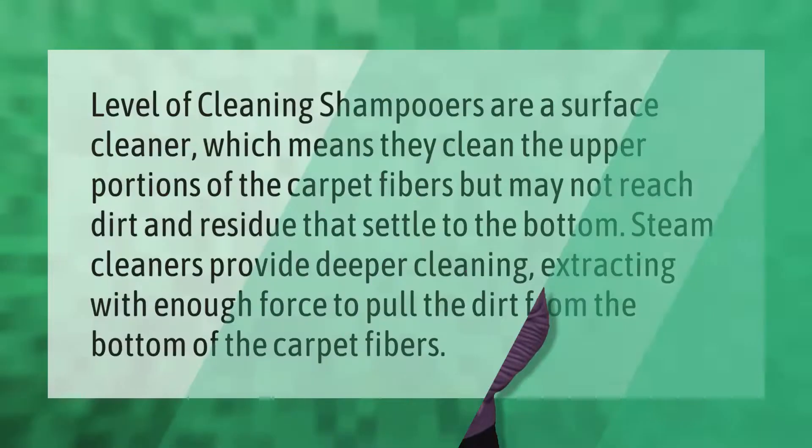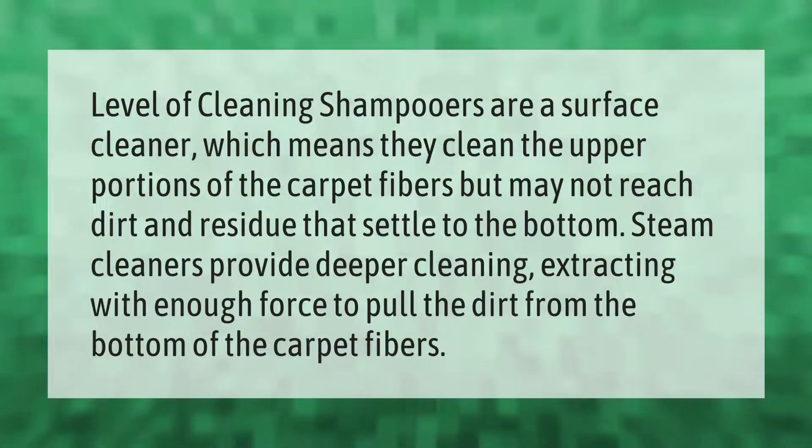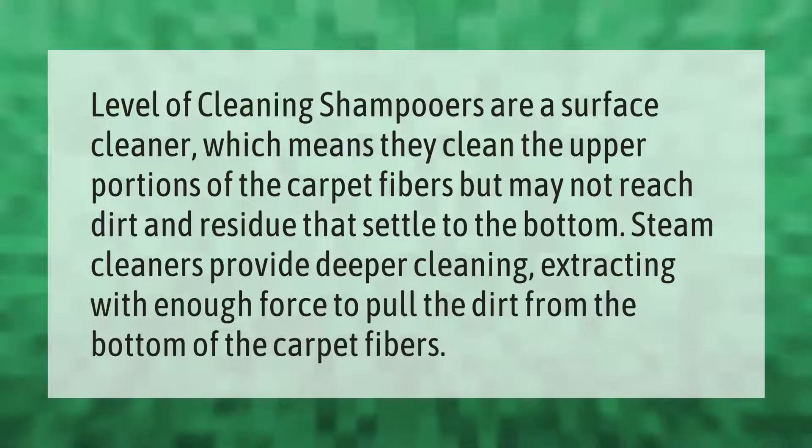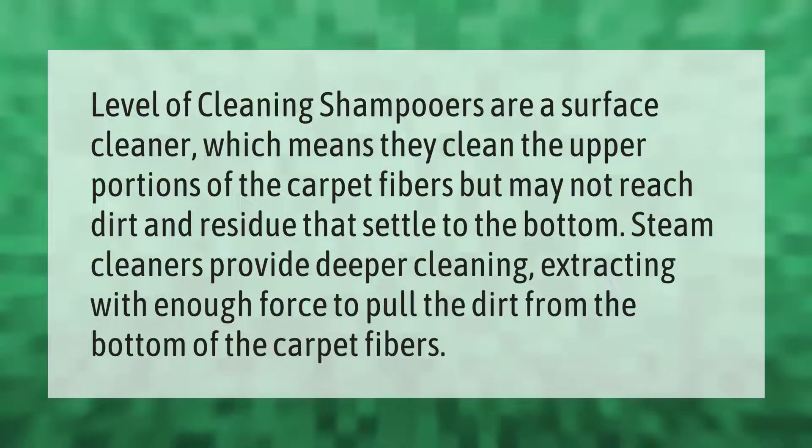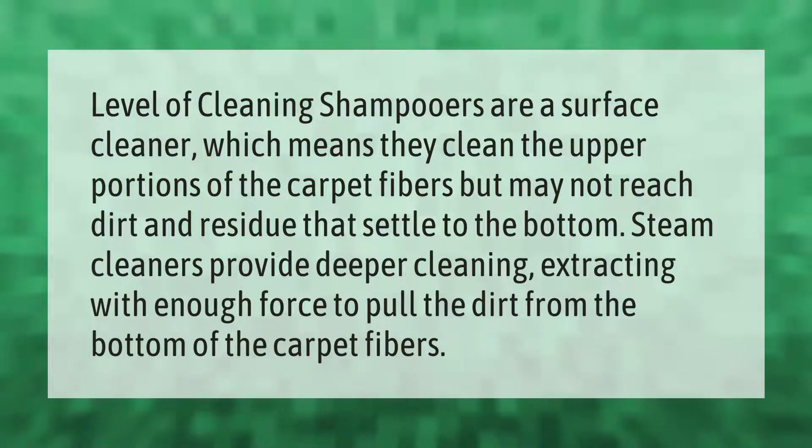In terms of level of cleaning, shampooers are a surface cleaner, which means they clean the upper portions of the carpet fibers but may not reach dirt and residue that settle to the bottom. Steam cleaners provide deeper cleaning, extracting with enough force to pull the dirt from the bottom of the carpet fibers.